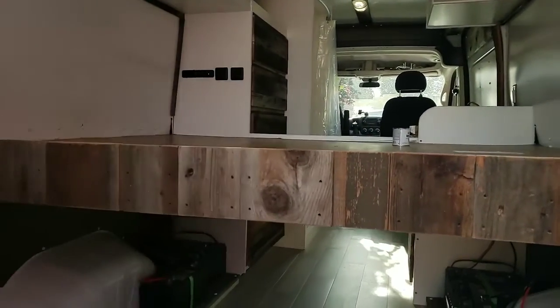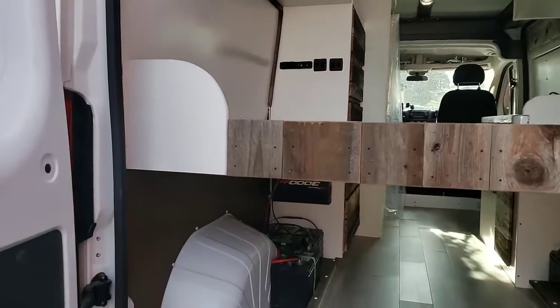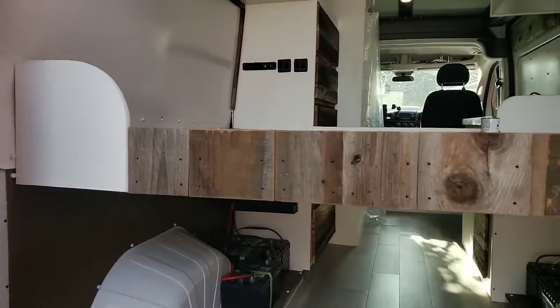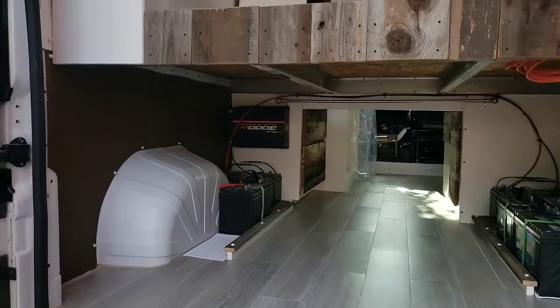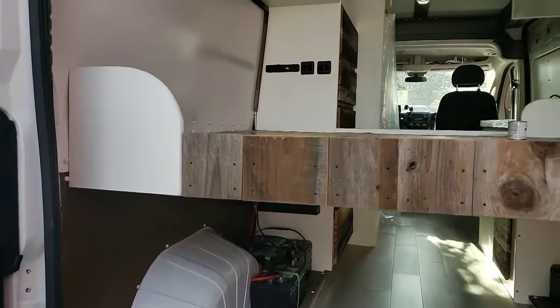I love this detail. It's like a hipster bar in this place with all the reclaimed wood. Hopefully all the termites are out of it.